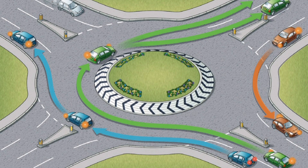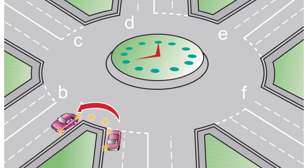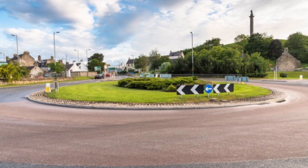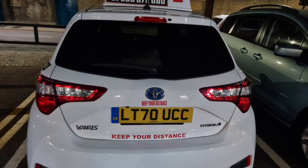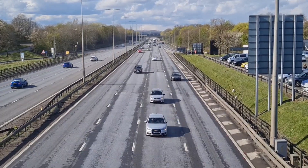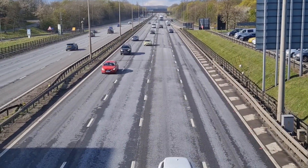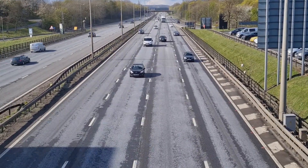Hello everyone, welcome back to my channel. Welcome to another video. I hope you are all well. Today I'm talking about junctions, including roundabouts. For your practical driving test, you need to be very confident at junctions and roundabouts, as a lot of students are scared about them.